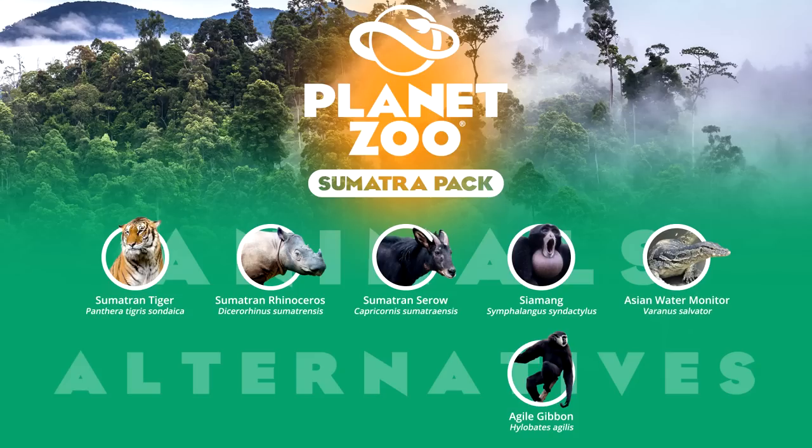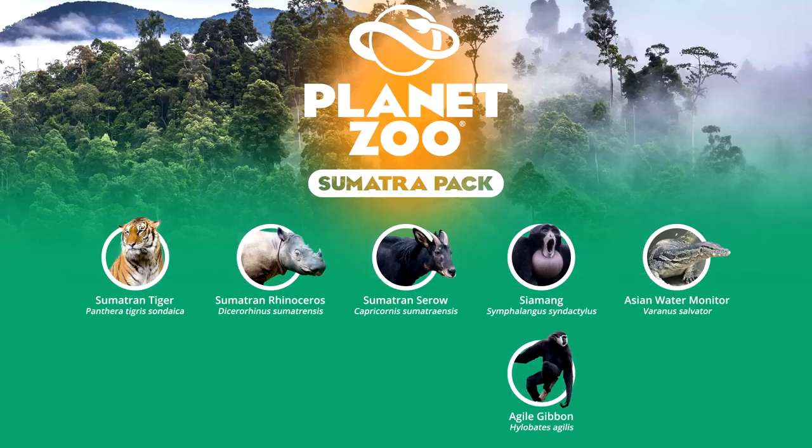Finally, we end with the Asian water monitor. Although this animal is found over much of coastal South and Southeast Asia, including much of Indonesia, Sumatra represents a key region of dominance where they take advantage of the plentiful mangrove and wetland habitats. A successful predator both on land and in the water, Asian water monitors transfer this success to captivity, where today they are kept in 47 zoos globally.